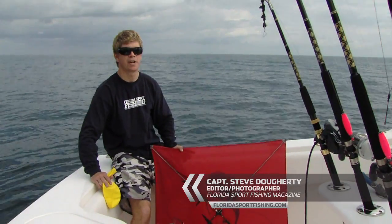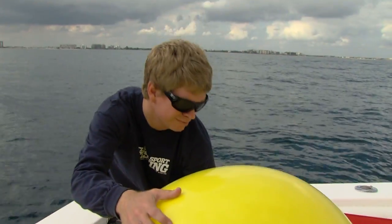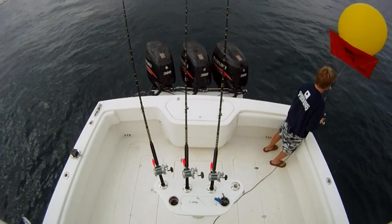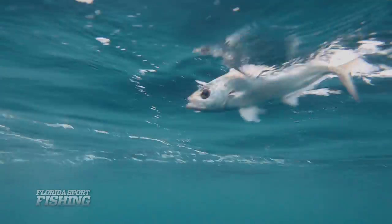For me, kite fishing is the most exciting way to fish and I wouldn't want to have it any other way. This extremely effective technique offers several key benefits when targeting Florida's keen-eyed predators. First is stealth — kites enable anglers to present frantic baits directly on the surface with minimal terminal tackle in the fish's field of view.